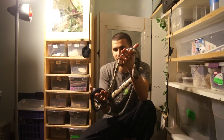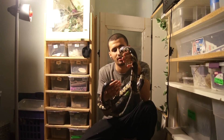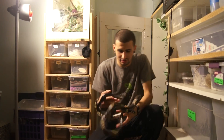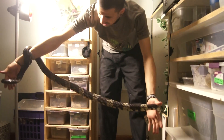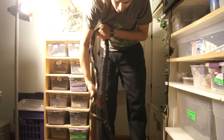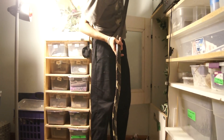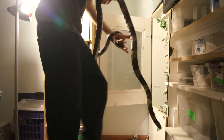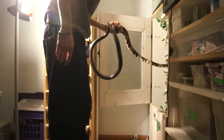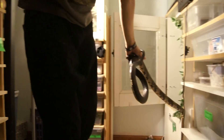Tiger rat snakes are definitely awesome snakes to work with. She's wrapped all around me here. She's got huge scales. I'm just going to pop her back. There we go. Thank you very much.